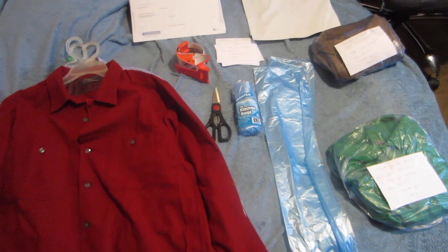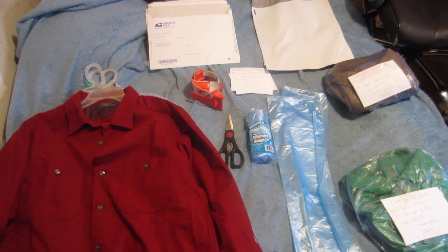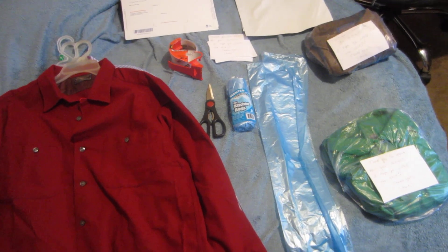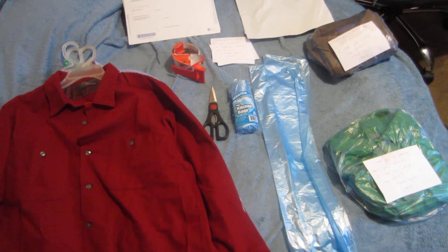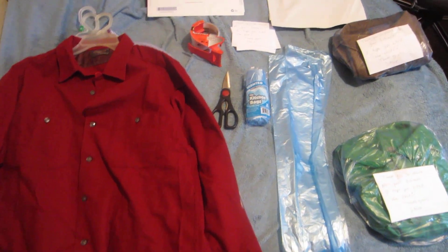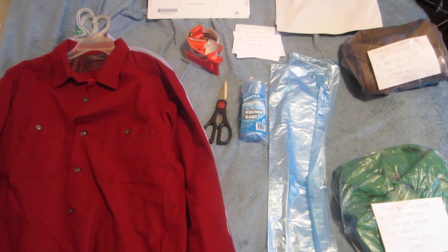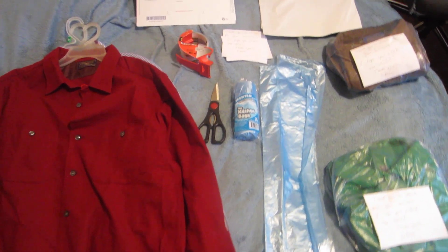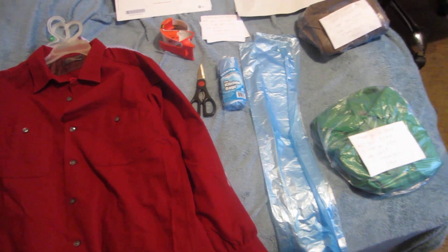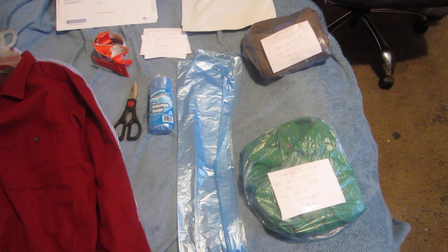When it comes to shipping, you want to do it the cheapest way possible. It costs money to get these shirts to sell — there are fees on eBay and shipping costs — so if you sell something for $20-$25, there's a lot of profit getting taken away by the costs of doing business. You want to ship as cheap as possible.